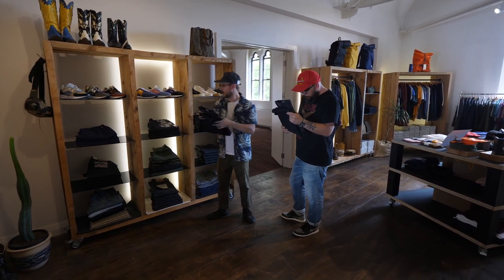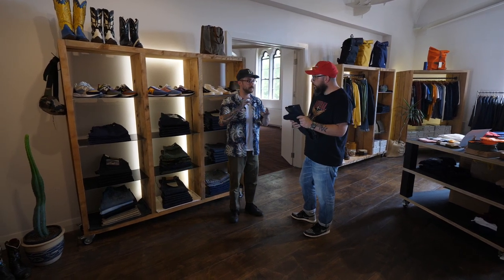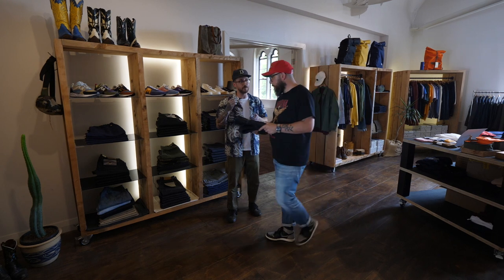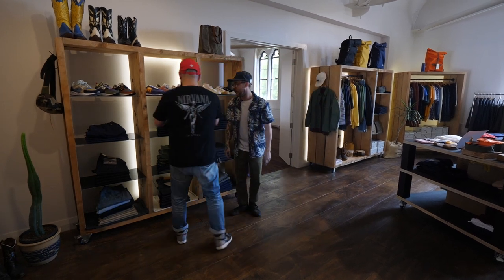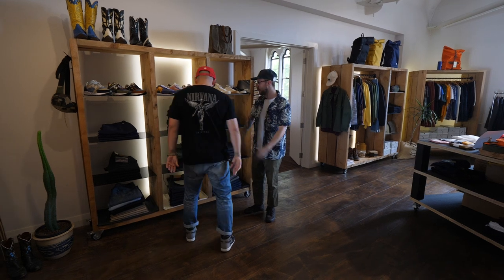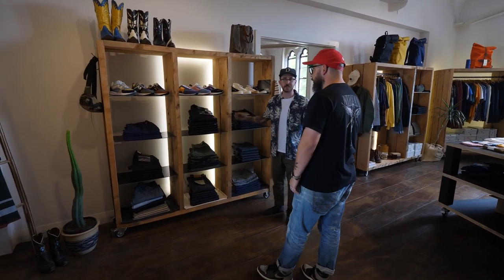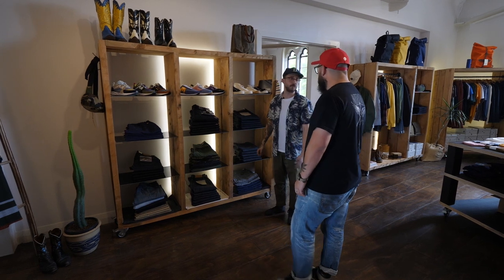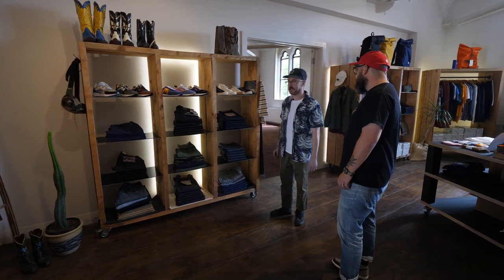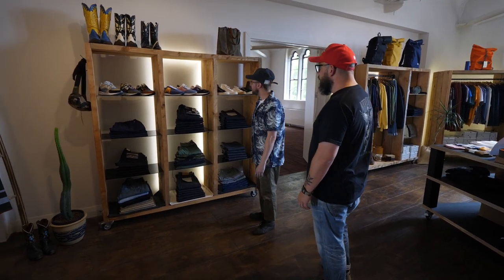They're actually an Indonesian brand. The denim's woven in Japan and then everything else is made in Indonesia. There's actually a huge scene over there that not many people know about — denim, boots, leather goods. They have a huge festival for it. The power of social media — they reached out to me, like, 'Yo, I'd love to work with you.' And I was like, yeah, super keen. So that's come in recently.